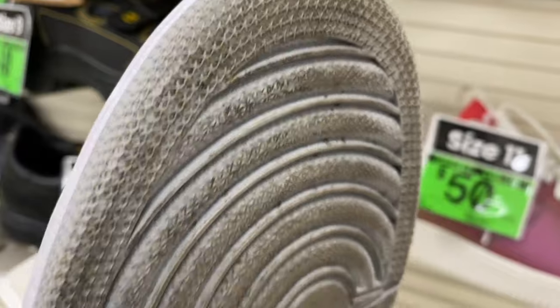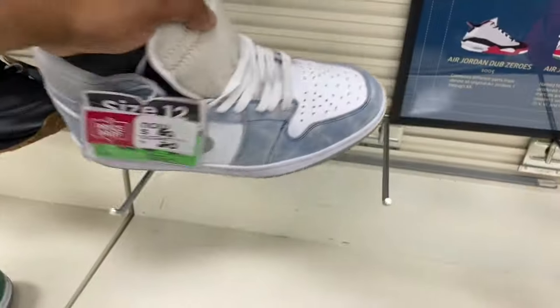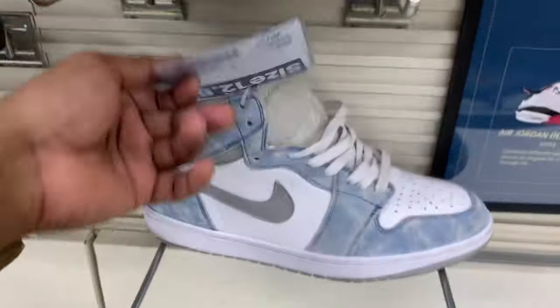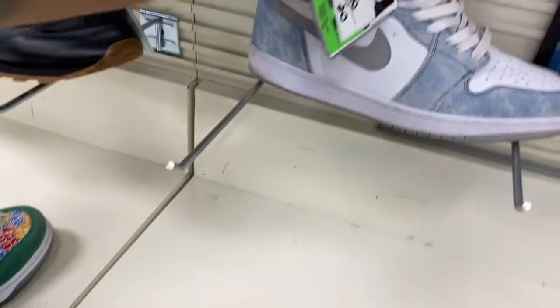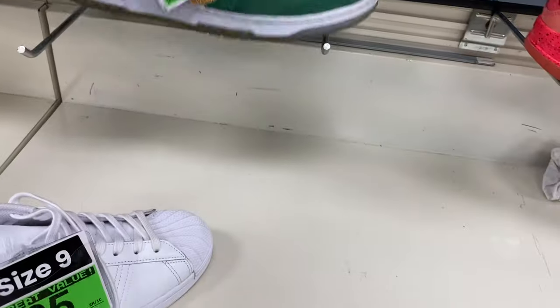The shoe is still in great shape — 100% stars. Crazy deals out here, only 80 bucks. 80 bucks and they got the Nike on the tongue too. Such a good deal.